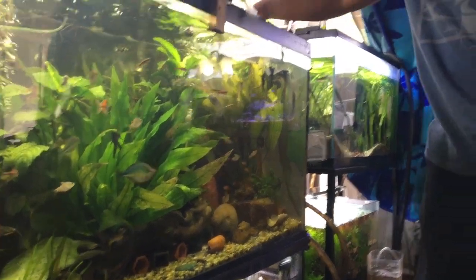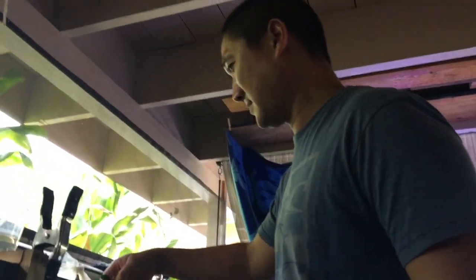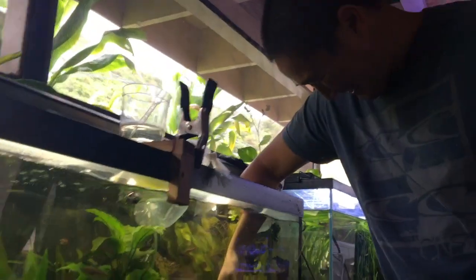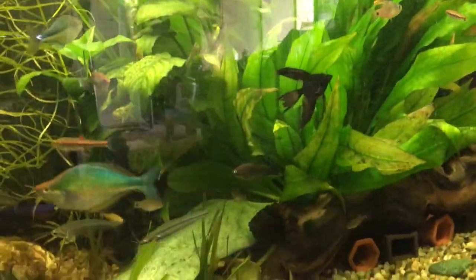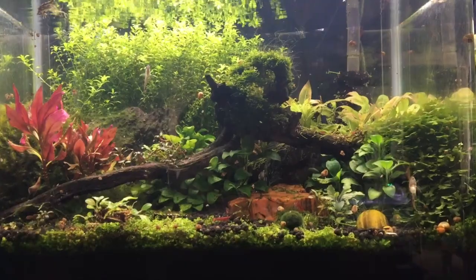What's going on everybody! Today we are at Jesse's house from HC Aqua. He just hit the big 1K not too long ago, and we're going to do a tour of his fish room. Let's begin!